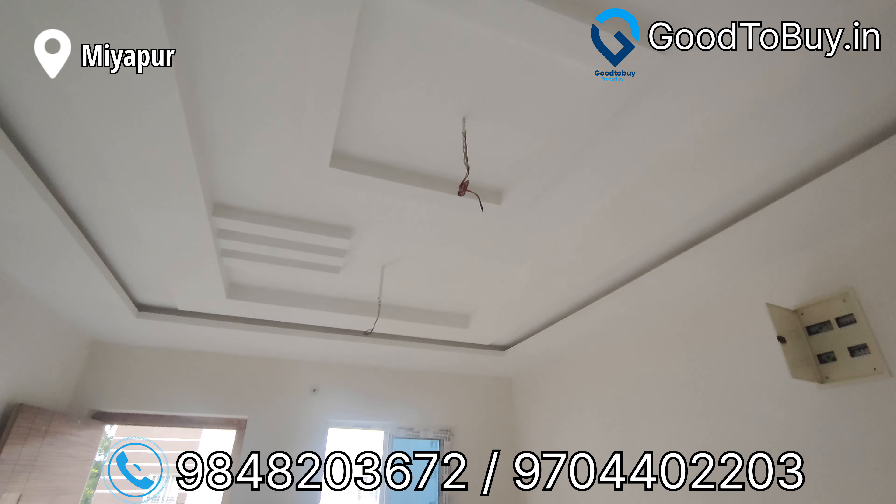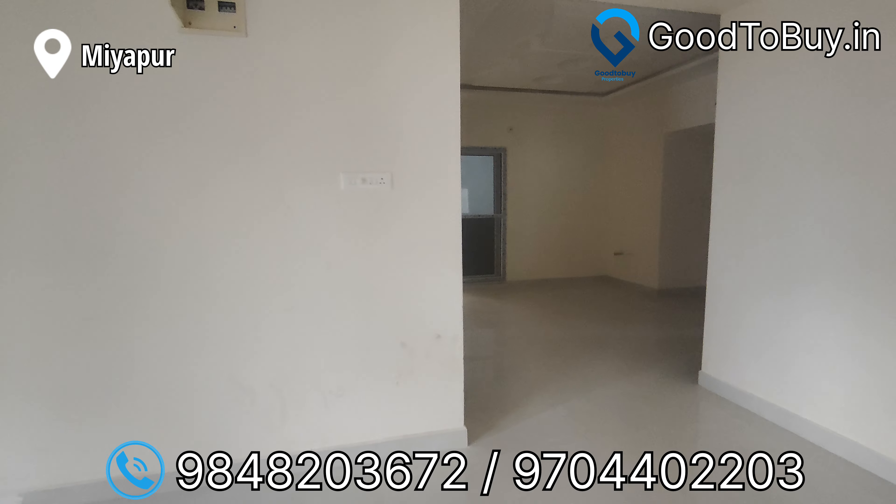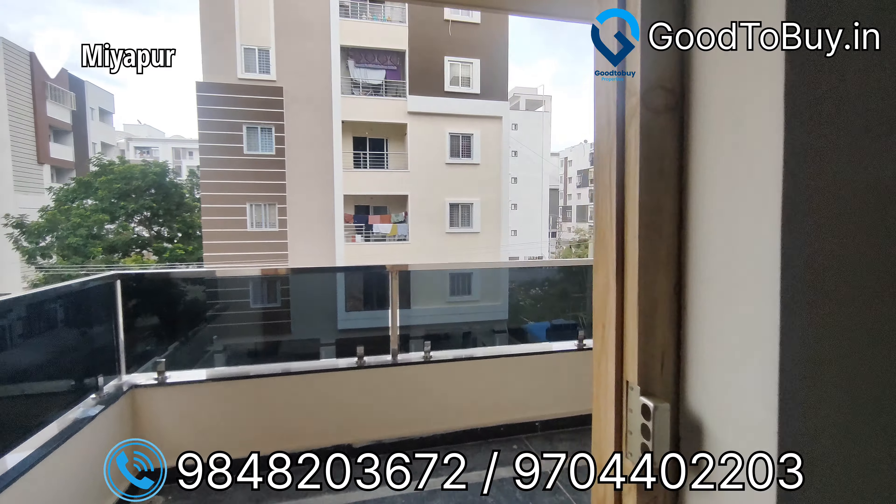You can immediately book this property. You can call the support number shown on screen to book the service.